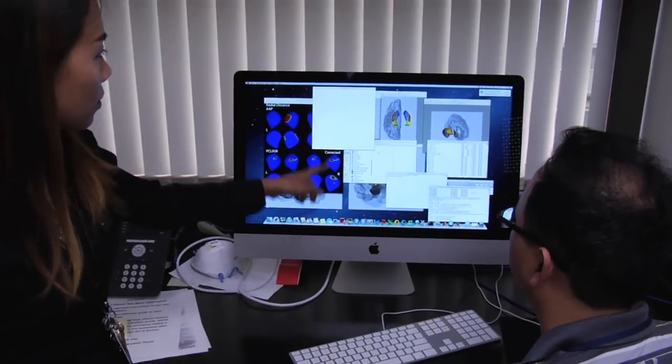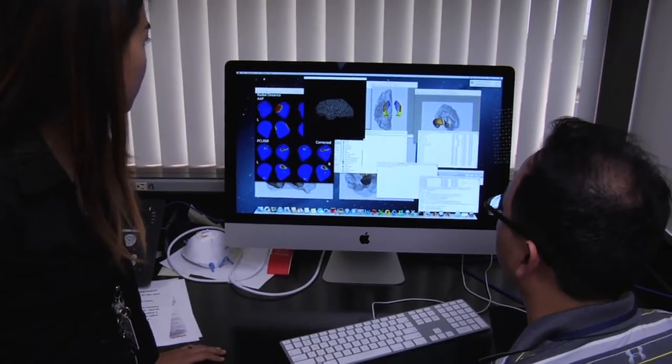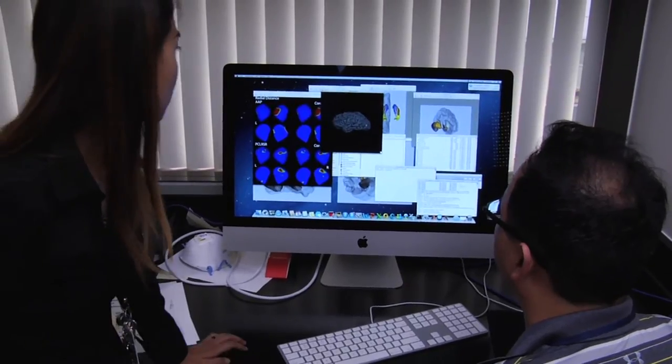We use imaging to study kids' brain development, both in typically developing kids and kids with neurodevelopmental disorders.